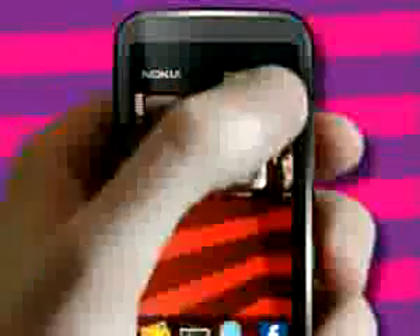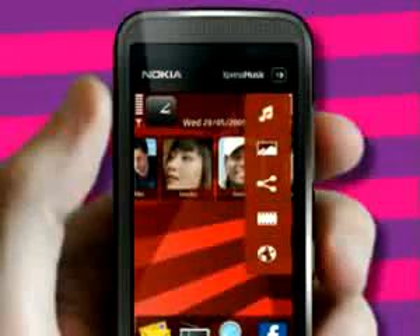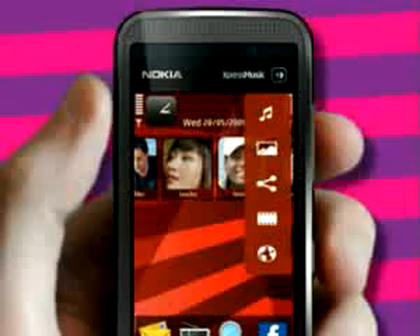If you'd rather just listen to music, there's the Express Music Media Bar. It's a handy shortcut to your tunes as well as photos, social network pages, videos and the internet.